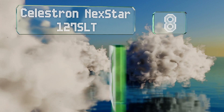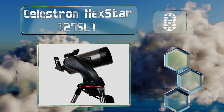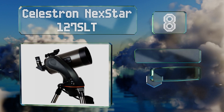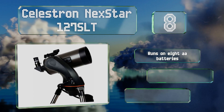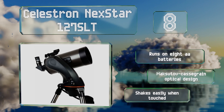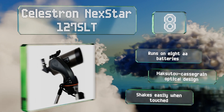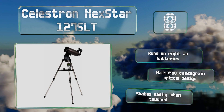Coming in at number eight, the quick release fork of the Celestron NexStar 127 SLT dramatically reduces the amount of time it takes to set up in the field, especially if you transport the tube and mount already connected. It has an auxiliary input for GPS use too. This one runs on eight double-A batteries and is a Maksutov-Cassegrain optical design, however it shakes easily when touched.